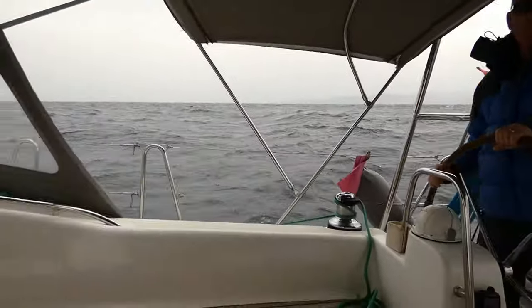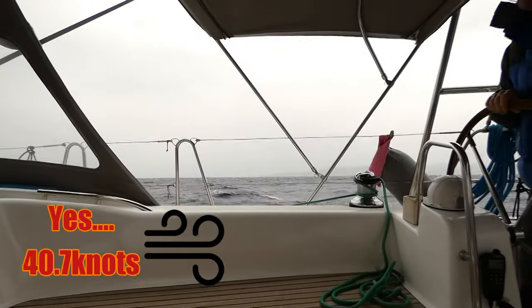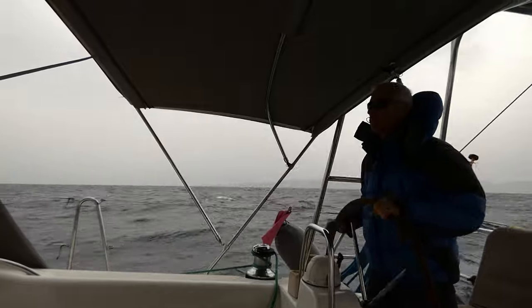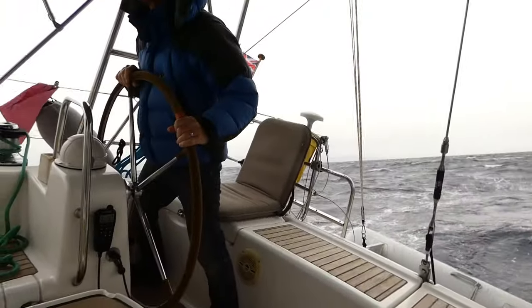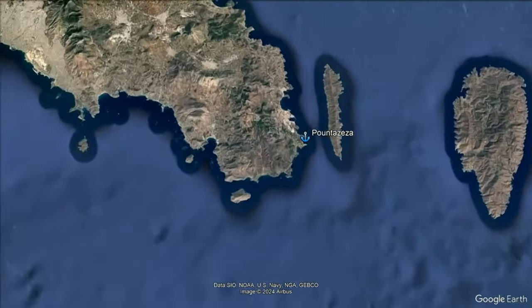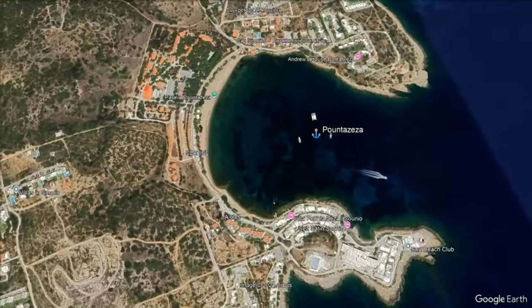The maximum recorded was 40.7 knots. Not pleasant.